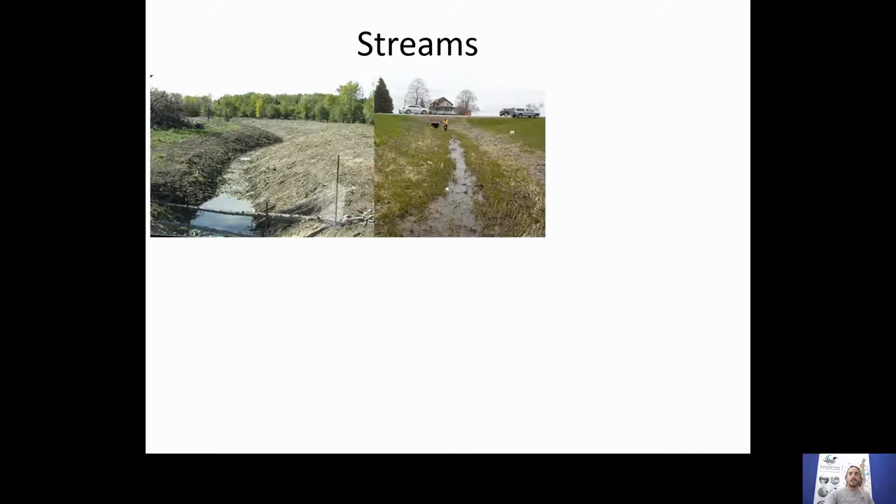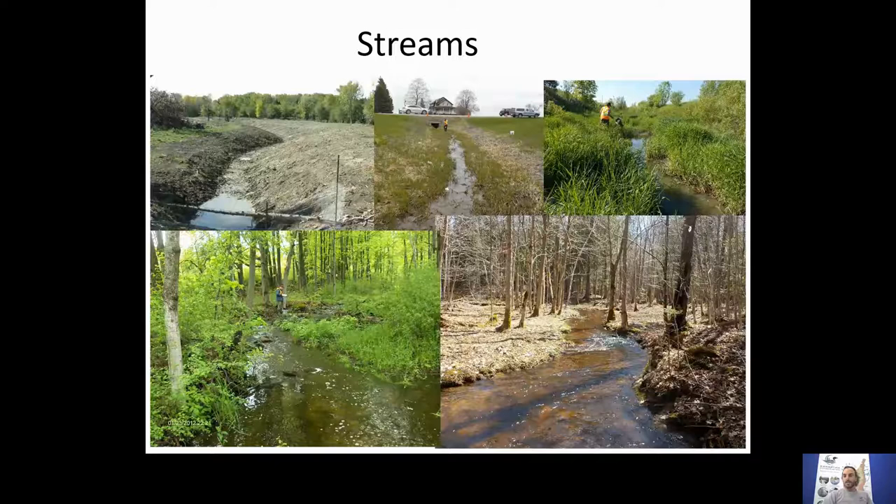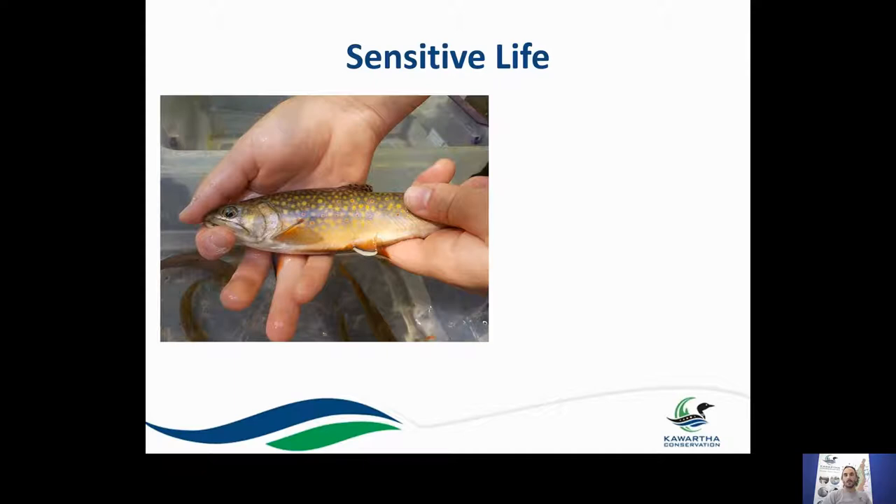Streams are another important resource — relatively small flowing creeks, brooks, or streams that flow through our landscape, some of which are more temporary in nature. You might drive over them in the summer and not even know they're there, but the following spring after snowmelt or a significant rain event, they can become a raging torrent of water. They don't necessarily have to be perennial — flowing all year round — to be called a stream, and all of them are very important for certain aquatic life.